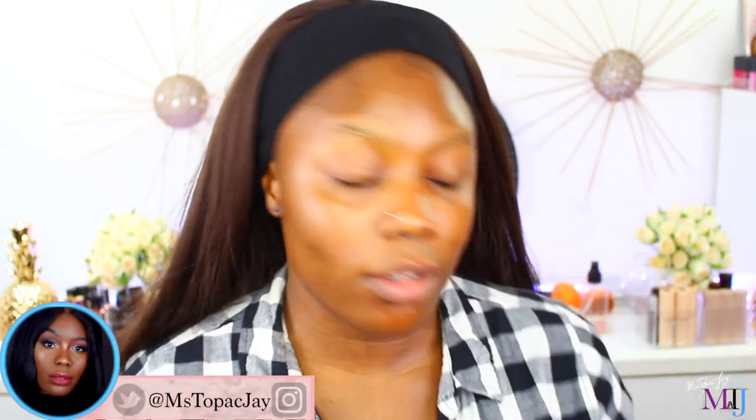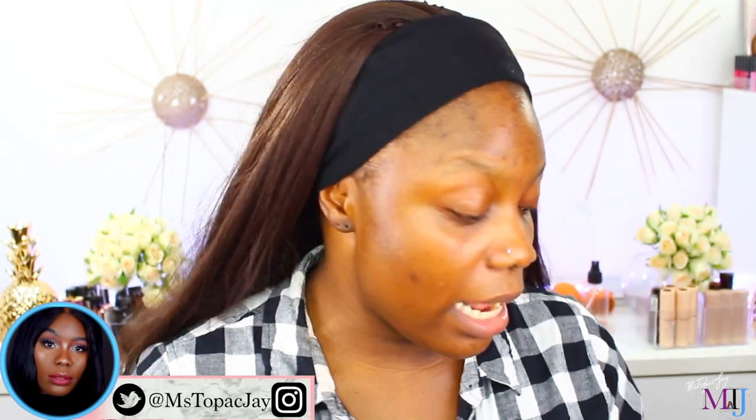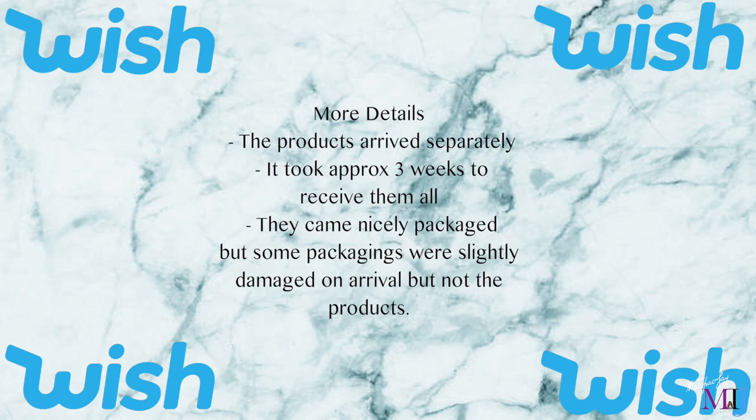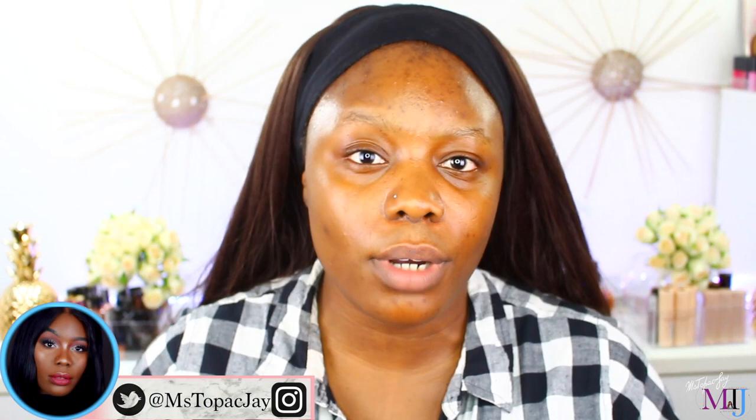Hey fam, how you doing? Welcome back. I hope you're doing well, I hope you're doing fantastic. For today's video I'm very, very nervous. I've been putting this video off for about two weeks, since I got the products that I bought from Wish App. And actually it's one of you, fam, that requested I do this video. I've been thinking about it for a while and I just decided, okay, just kill that curiosity, order it and see how you go.